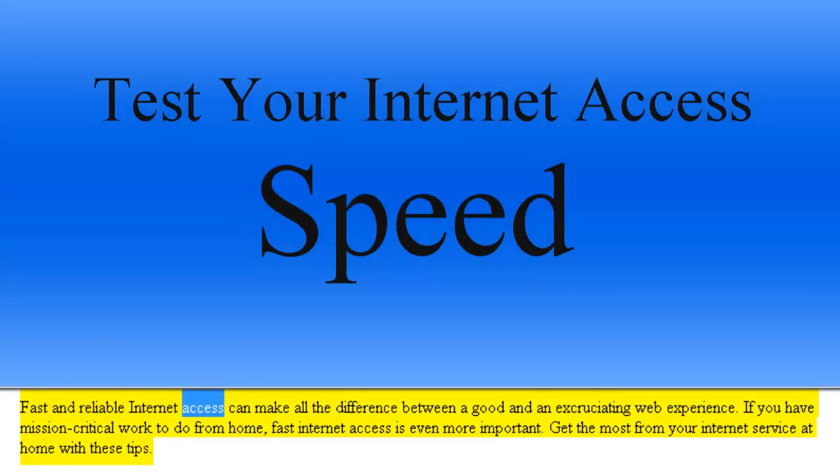Fast and reliable internet access can make all the difference between a good and an excruciating web experience. If you have mission critical work to do from home, fast internet access is even more important. Get the most from your internet service at home with these tips.